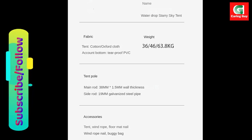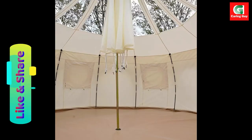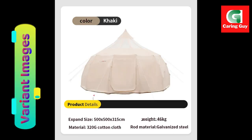Quality Assurance and Longevity. With a quality warranty period of two years and a service life ranging from eight to 15 years, the extra-large outdoor rainproof Oxford Cloth Cotton Luxury Yurt Tent offers peace of mind and long-lasting enjoyment. Built to withstand the elements and endure years of use, this tent is an investment in comfort and luxury that will stand the test of time.